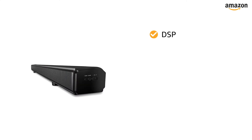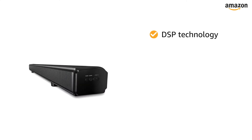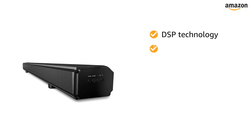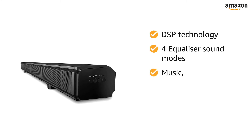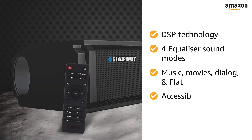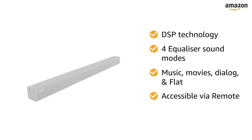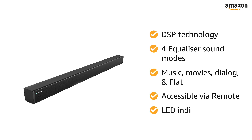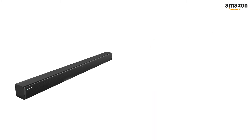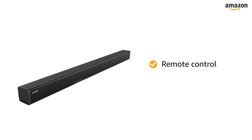This soundbar features digital signal processing technology that helps it offer full utility via closed sync of software and hardware. There are four equalizer sound modes — music, movies, dialogue, and flat — that can be accessed via the remote. The device also features an LED indicator for instant information and is provided with a remote control system.